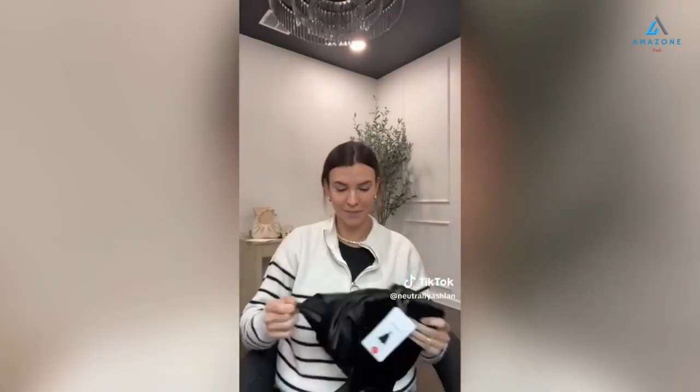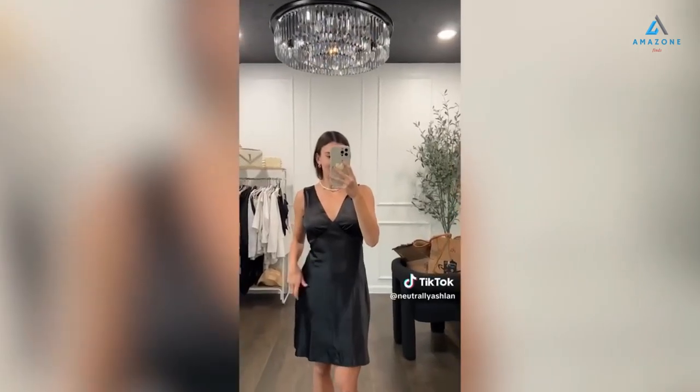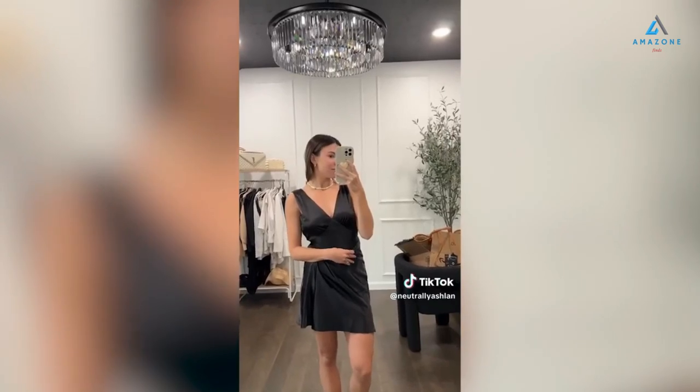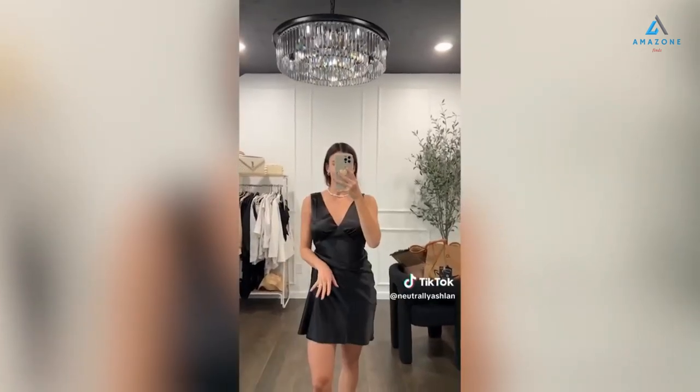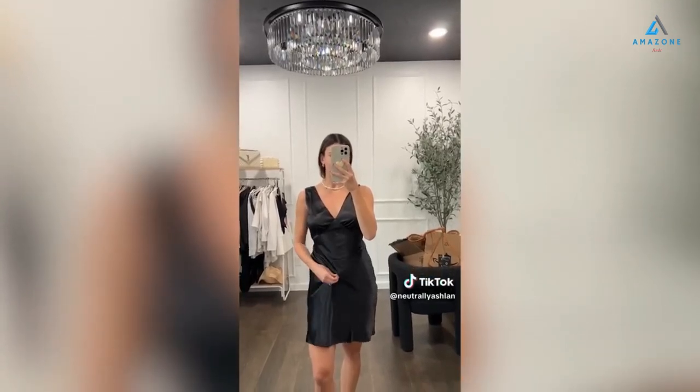Super excited about this one — it's literally giving Revolve. I almost love it, but it is a bit too long on me, so I think I'm going to take this to the tailor. Other than that, the material is so good and it's very cute. But if you're like 5'3 or shorter, it's probably going to be a bit long.